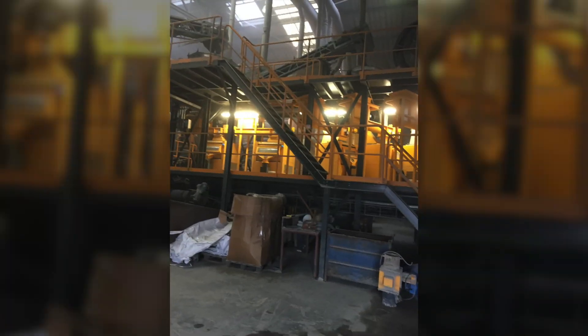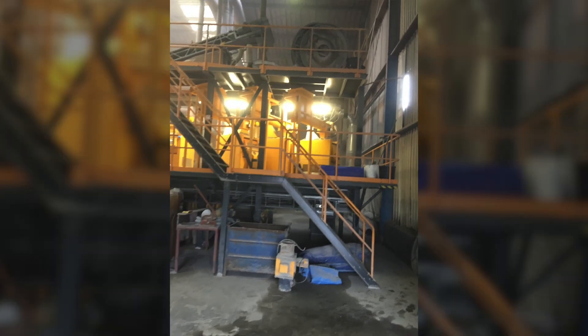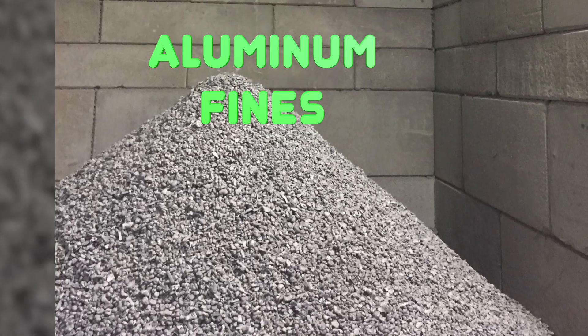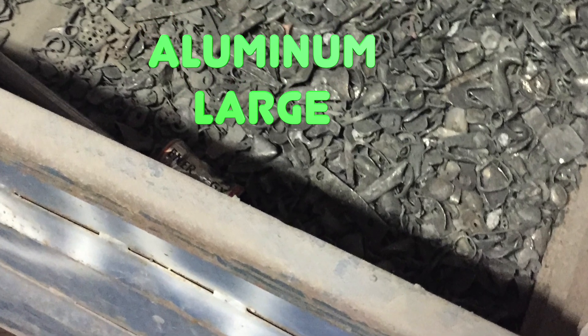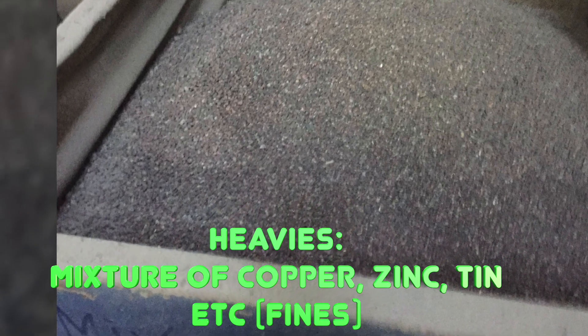At the end of the production chain, two types of products are obtained: aluminum and a mixture of heavy metals. This plant doesn't make further separation of the heavy metals mixture — it sells it as a mixture, and there is a certain demand for this. Aluminum and the mixture of heavy metals in different fractions are sold at different prices to smelters, where the metals are purified and separated by chemical methods.